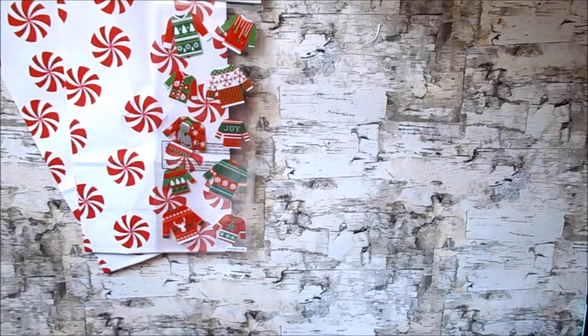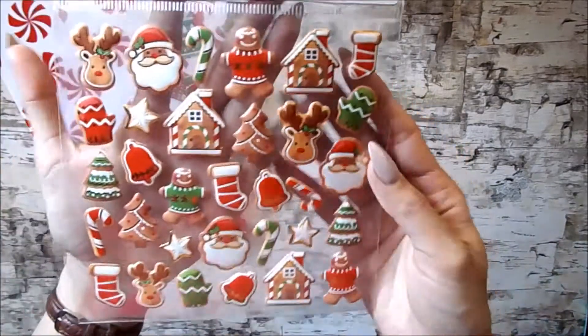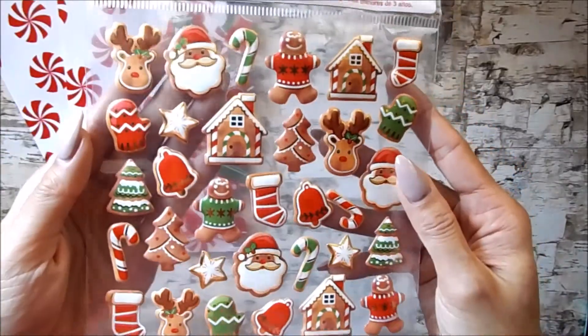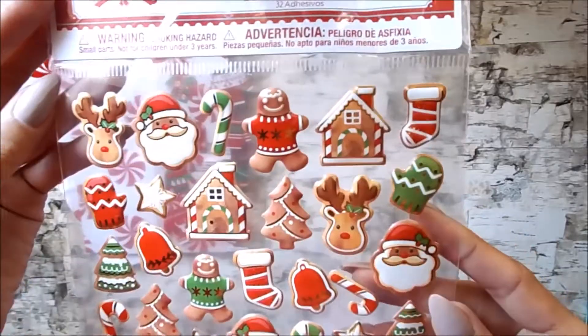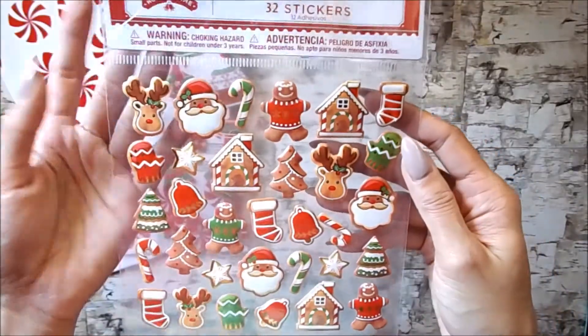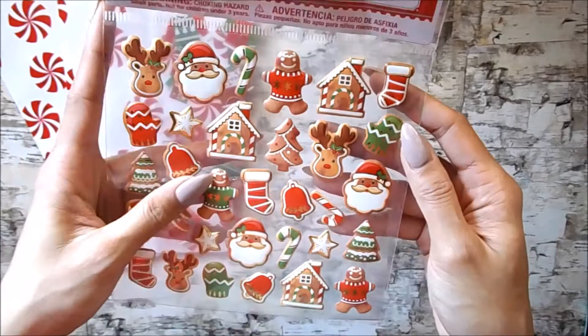I also picked up these little puffy gingerbread cookie stickers and you get 32 of them. I picked up three of these so that way I can go ahead and gift some of them.